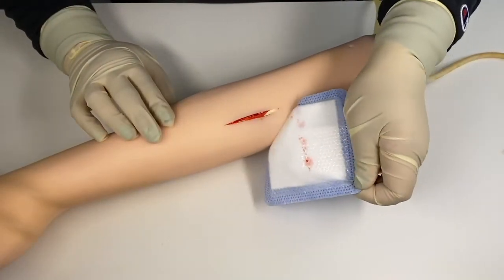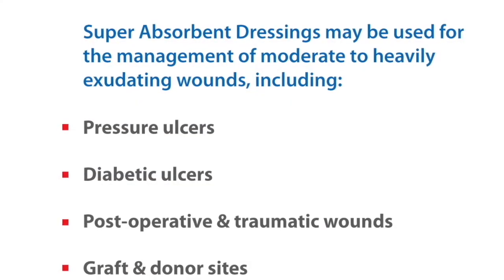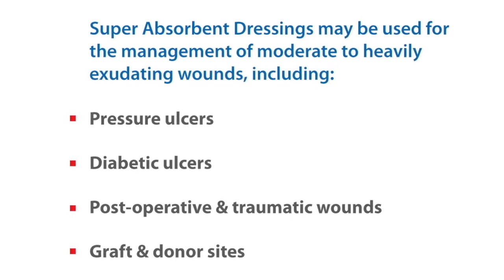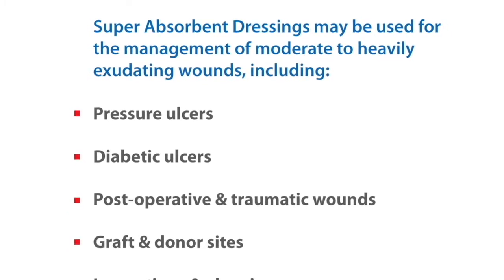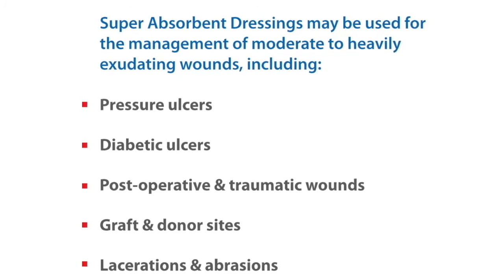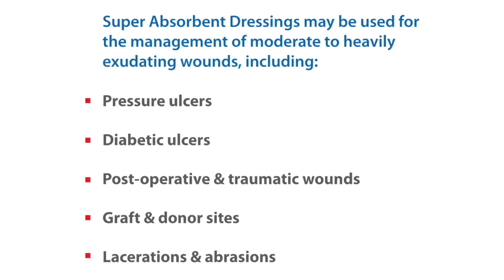Indications: Superabsorbent dressings may be used for the management of moderate to heavily exuding wounds, including pressure ulcers, diabetic ulcers, post-operative and traumatic wounds, graft and donor sites, lacerations, and abrasions.